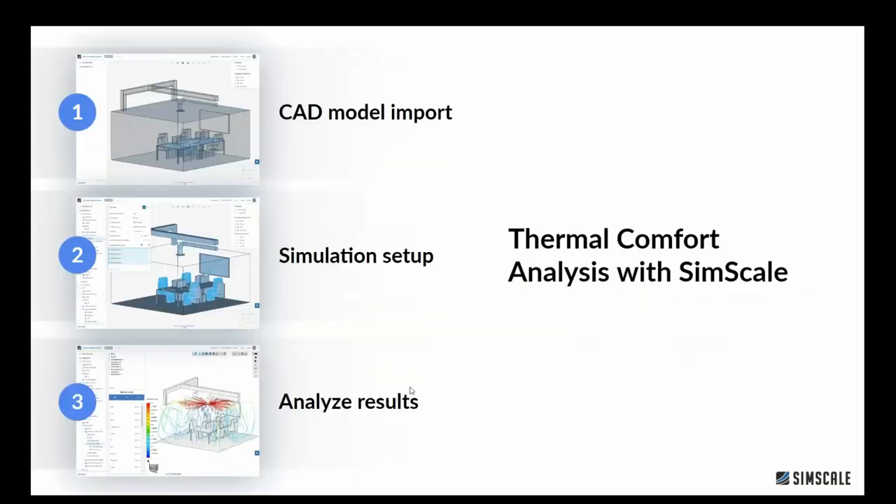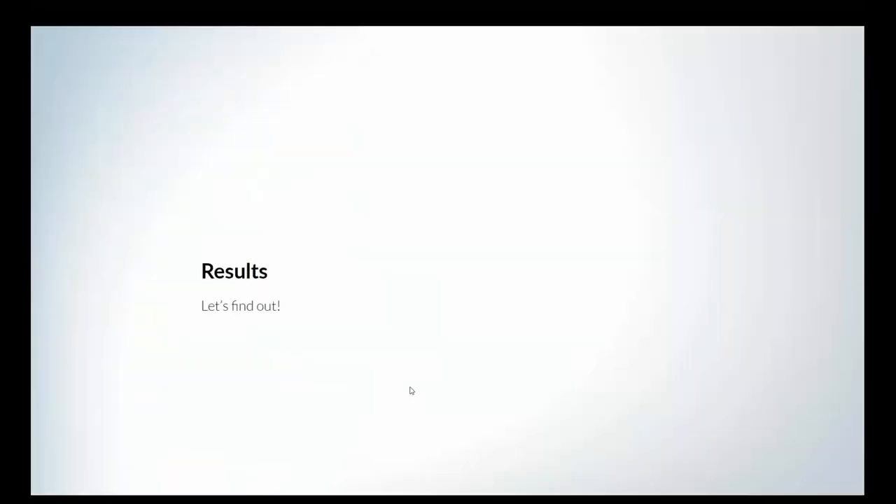There are three main steps in SimScale: model your CAD in Revit, Rhino, SketchUp, or whatever package you use, then import directly into SimScale. Next, run through the setup — materials, boundary conditions, heat sources. Then analyze your results. That's really the powerful part where we can answer questions like: are our occupants comfortable, and if not, why? That's the difficult thing to know without running a simulation.